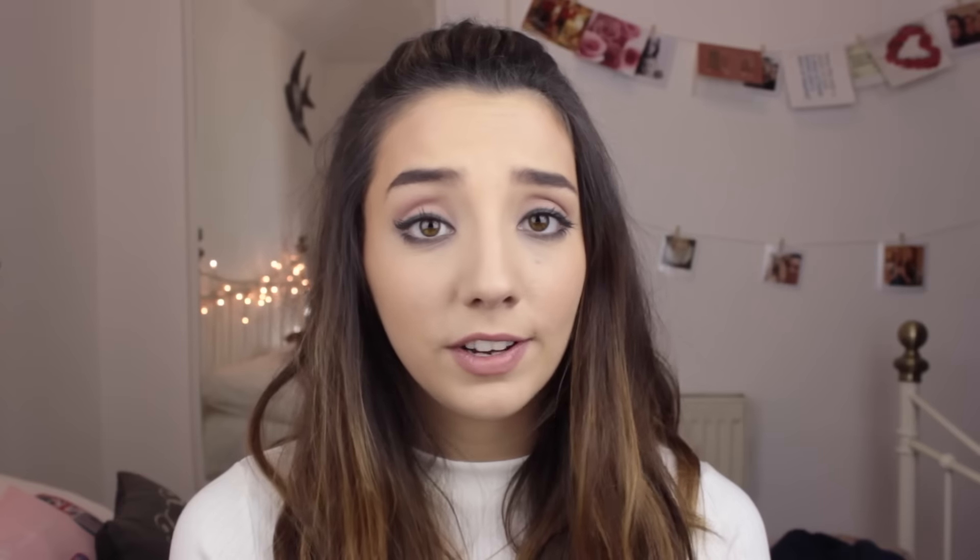A lot of people tend to forget when they go to festivals is a mirror. Obviously you still want to get ready in the mornings and check what you look like. I really like this one because it's flat so you can pack it nicely, but it's also got a stand on it so you can prop it up and have both hands free to do your makeup.